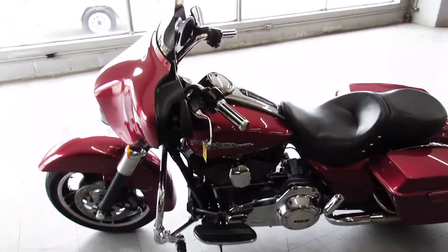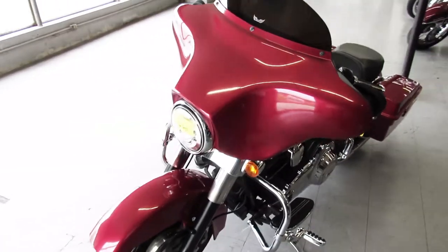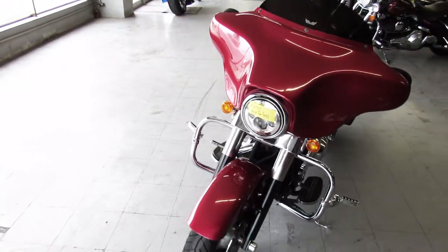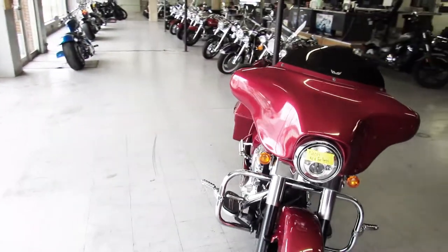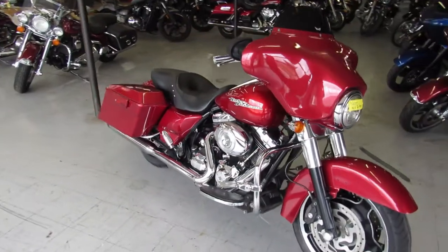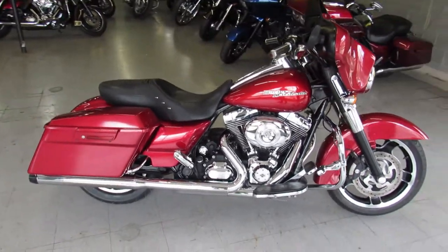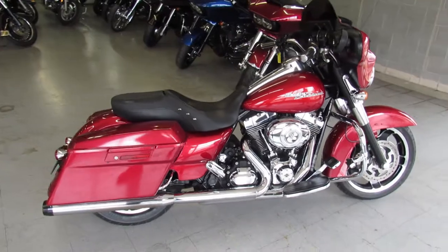Hey guys, approvalpowersports.com here. Just got a 2012 Street Glide in for sale in bright red paint. Just inspected at the dealership — all the fluids have been changed, it's been test driven, and the 103 motor runs strong. Paint and chrome shine like new. It's got the True Dual Reinhardt exhaust with only 33,000 miles on it.